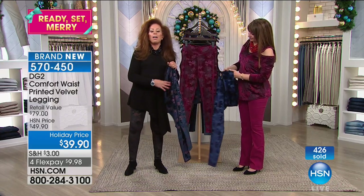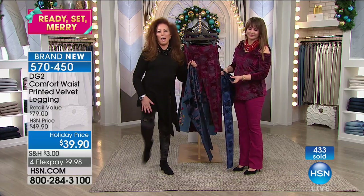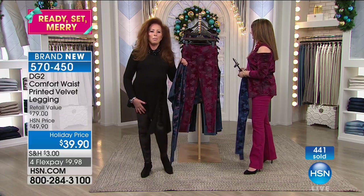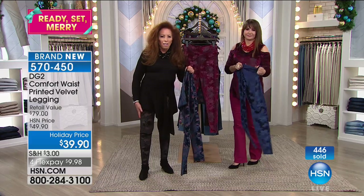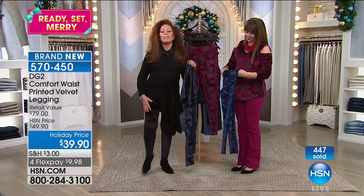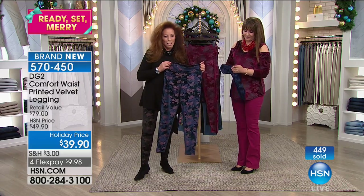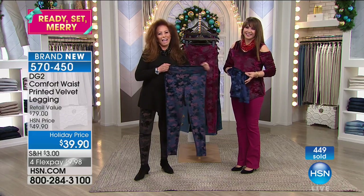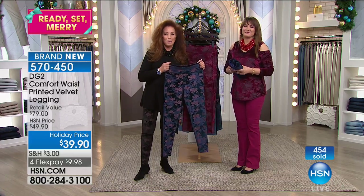You will never understand how fabulous these are until you get them home. I keep moving in them on stage, and it is the feel on not only the outside but the inside. These are luxury. Really luxury. Good purchase. I'm so happy that I'm getting them. You're going to love it. It was very nice speaking with you, Diane. Nice to meet you.